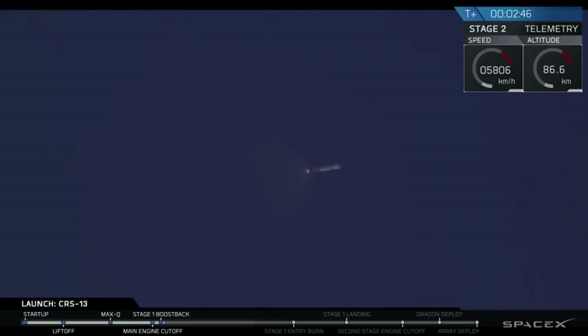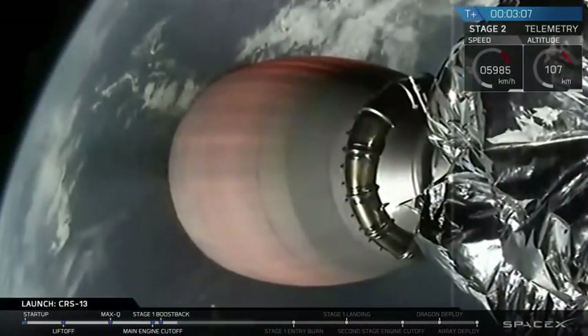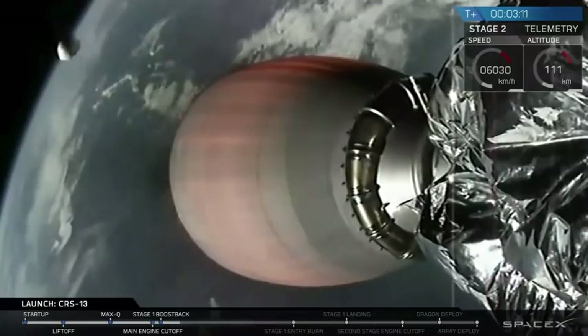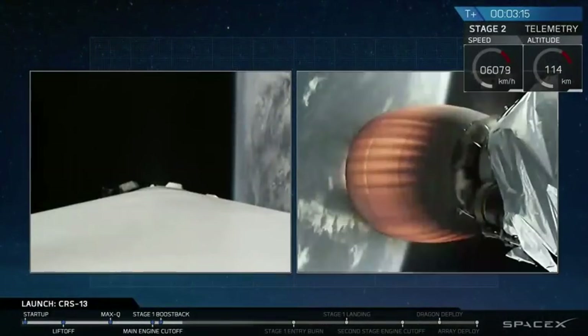And there we have it. Those four events all went in quick succession. The first stage is currently boosting back. We've also gotten confirmation that the second stage trajectory is good.